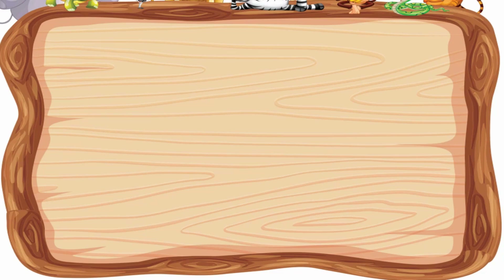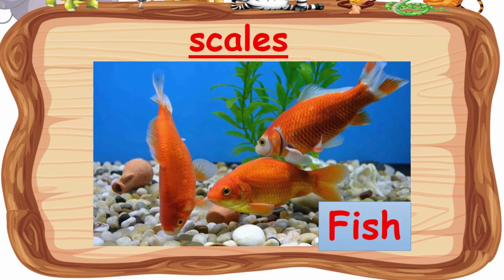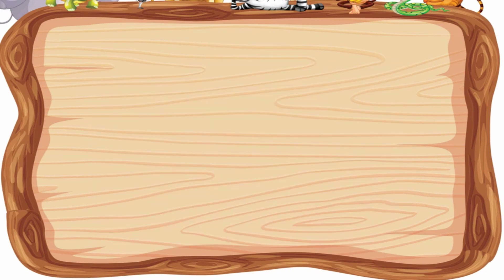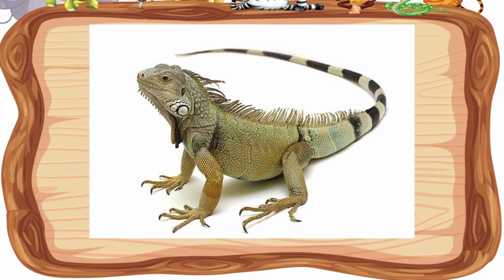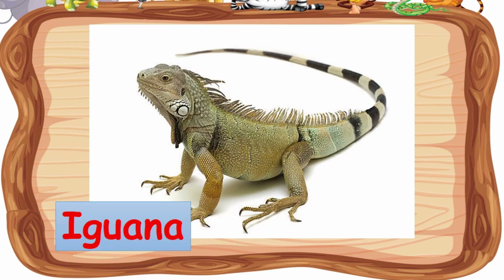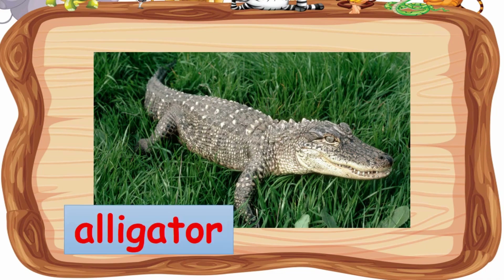Now let's look at the animals that are covered with scales. Fish, snake, iguana, and alligator are covered with scales.